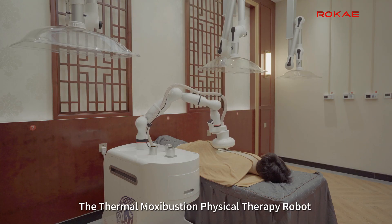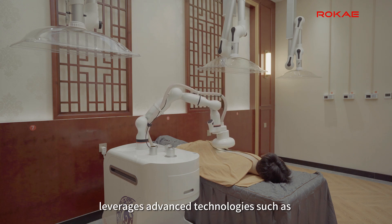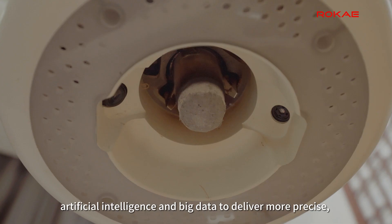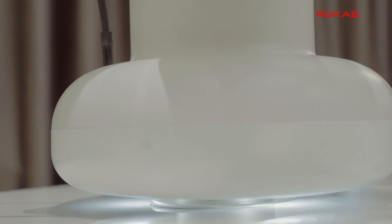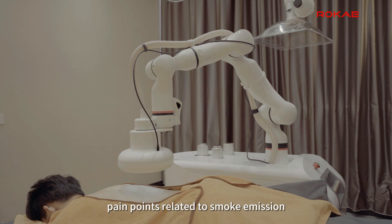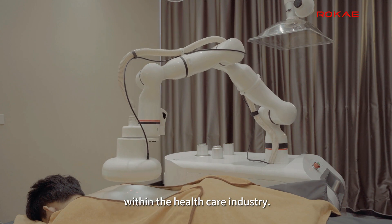The Thermomoxibustion Physical Therapy Robot represents a novel physical therapy program that leverages advanced technologies such as artificial intelligence and big data to deliver more precise, safer, and effective treatments. This innovative solution addresses industry pain points related to smoke emission and high labor costs. The application is currently operating stably within the healthcare industry.